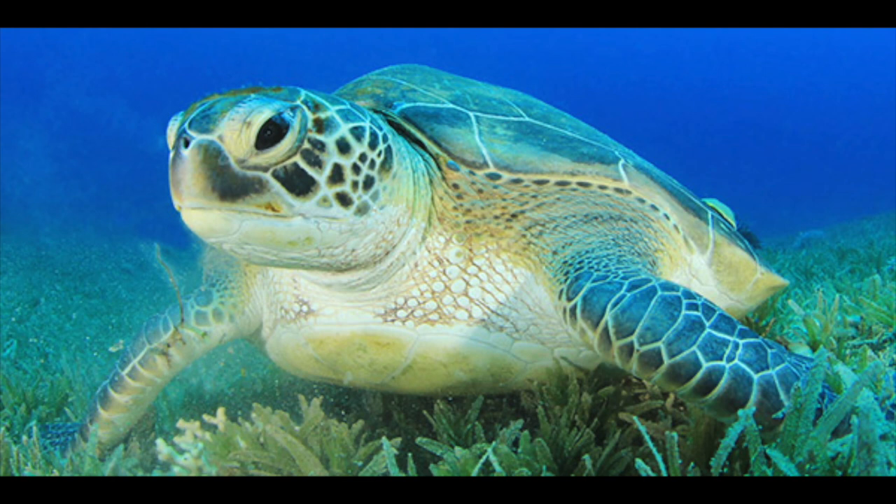The Green Sea Turtle lives in tropical and subtropical seas around the world, including the Atlantic, Pacific, and Indian Oceans. The common name refers to the usually green fat found beneath its carapace, not to the color of its carapace, which is olive to black.